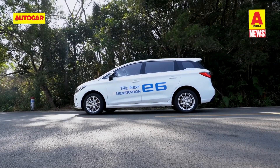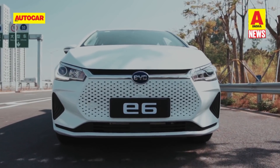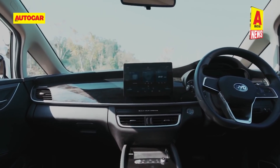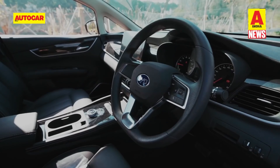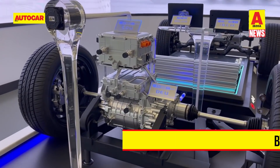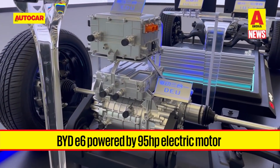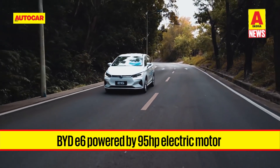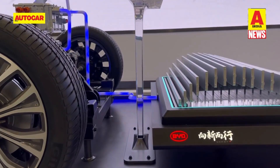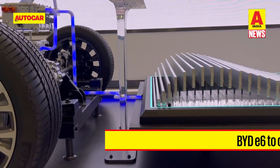The e6 is a five-seater MPV built on BYD's e-platform and sits between the Maruti Suzuki Ertiga and the Kia Carnival in terms of dimensions. It comes only in a fully loaded trim with LED DRLs, LED rear tail lights, a 10.1-inch touchscreen infotainment system, electronically adjustable front seats, and a CN95 air filtration system. It is powered by an electric motor producing 95 horsepower and 180 Nm of peak torque, with a 71.7 kWh lithium iron phosphate battery offering a WLTC range of 415 km.